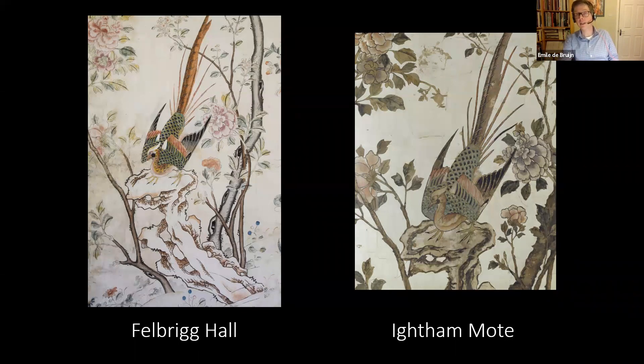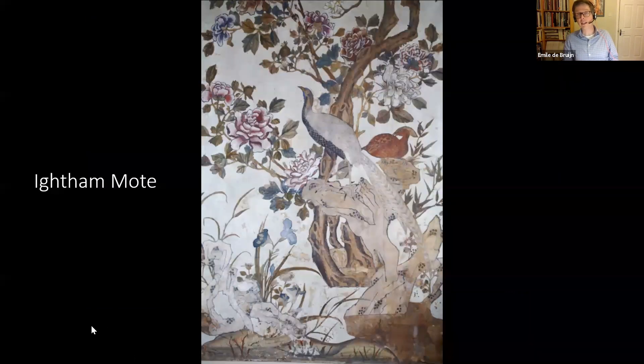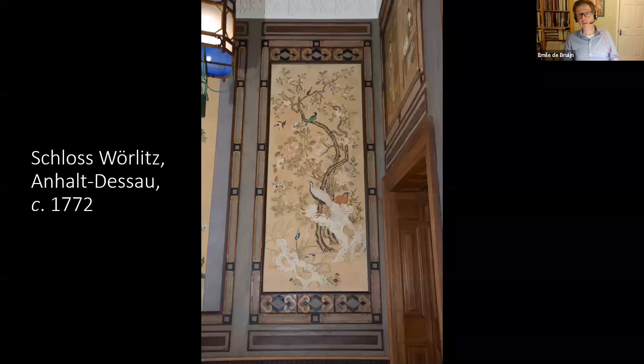At Itamote in Kent, you can see the same print — slightly different colour because this wallpaper had a slightly different life, exposed to a bit more damp and overpainted later with European paints. And here another pair of pheasants at Itamote from the same set also at Felbrick Hall. Then looking at Schloss Verlitz in Anhalt-Dessau, it's exactly the same print. The colours are obviously different because this one has been slightly better preserved, but you can see the same pheasants on their decorative rock surrounded by peonies — all these symbols together in this composition, quite realistic but very much meant as a symbolic ensemble.